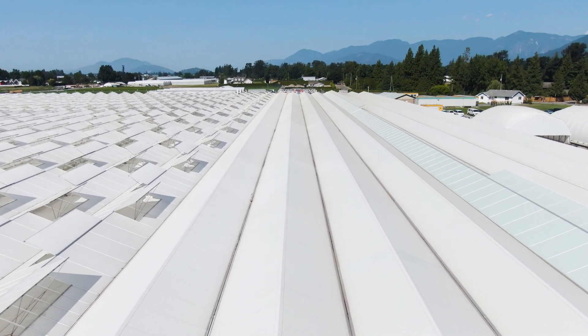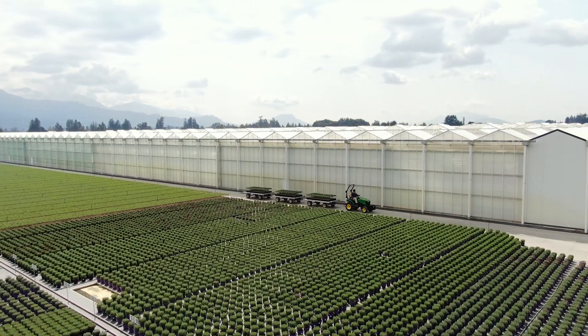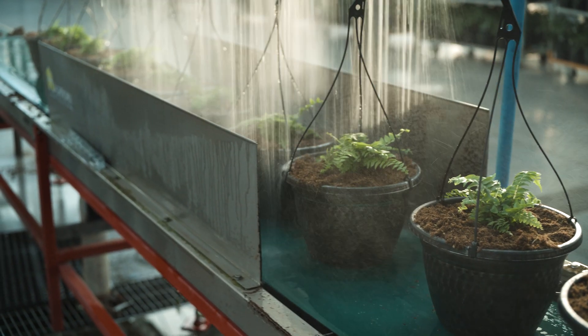Rainwater doesn't include bicarbonates — it's pure water, so it's the best water we have. We collect every drop of it that lands on this roof, and we also collect the rainwater that falls outdoors onto the irrigation collection system. So we actually use very little groundwater anymore, almost completely self-sufficient with the water that falls from the sky.